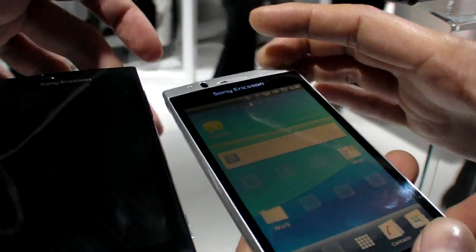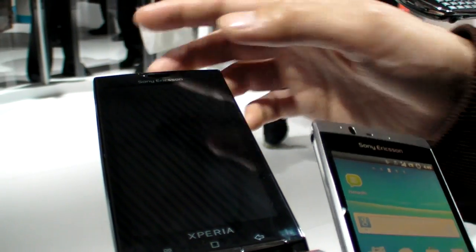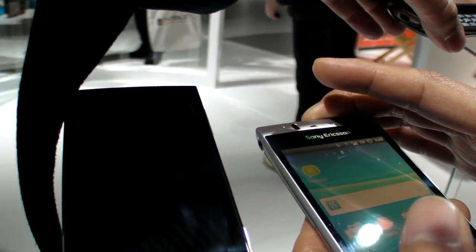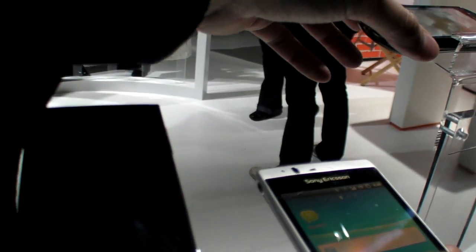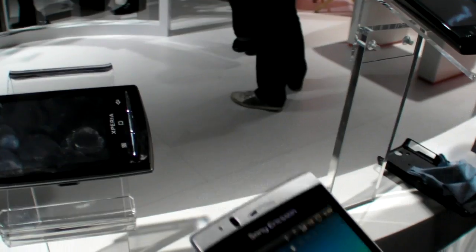How do you turn this one on? It's out of power. Is this one an LCD? This one also has the Bravia engine. Compare it — it's more precise. Thank you guys. Alright.